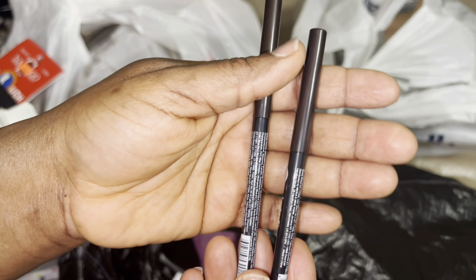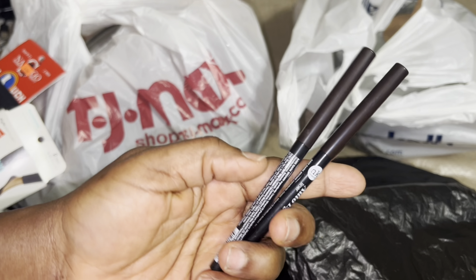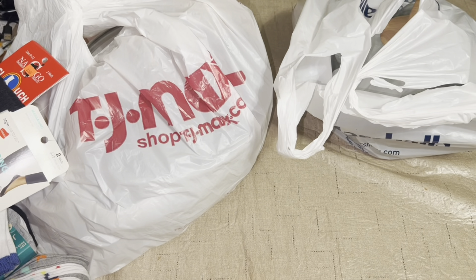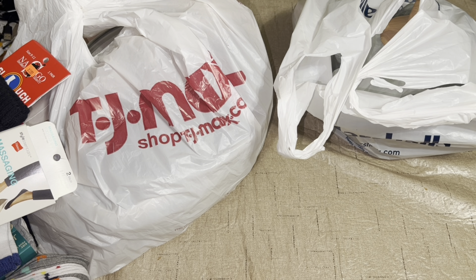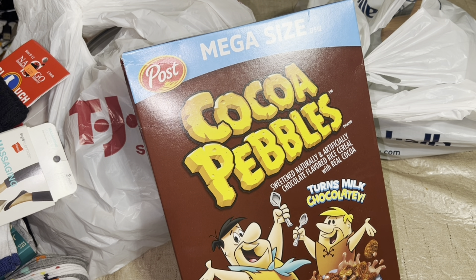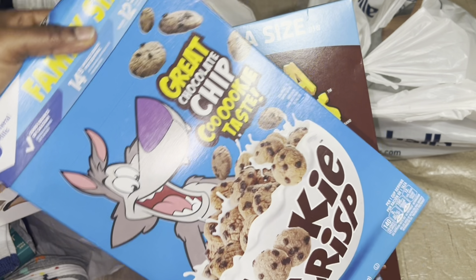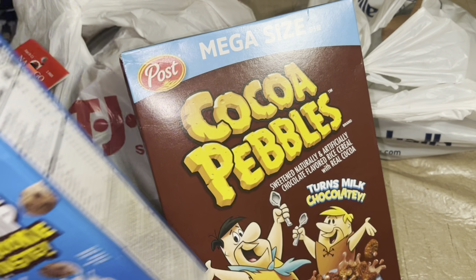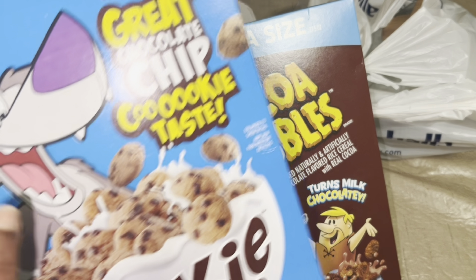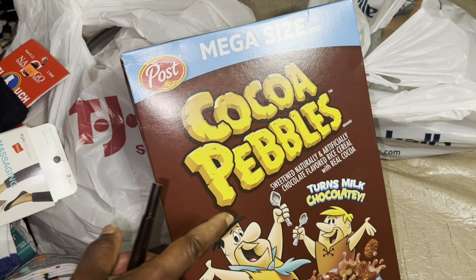I also got two of the Nicocade eyeliner and brow pencil, which I love, love, love. And then from Walmart I got my two favorite cereals — look at that — and Cocoa Pebbles right there. This one was four dollars and change, and this one was six dollars.